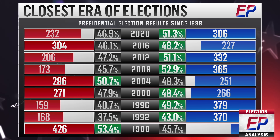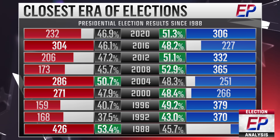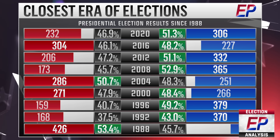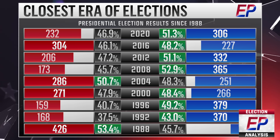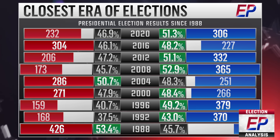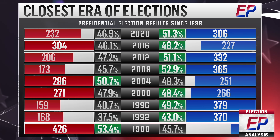The United States has experienced a remarkable streak of nine consecutive presidential elections, starting in 1988, where neither the Democrats nor the Republicans have secured a double-digit victory in the popular vote. This ongoing sequence marks the longest period in the history of the current two-party system, which emerged just before the Civil War. While some elections during this time, such as those in 1988, 1996, and 2008, resulted in clear victories for one side, there have been several more intense and closely contested races.